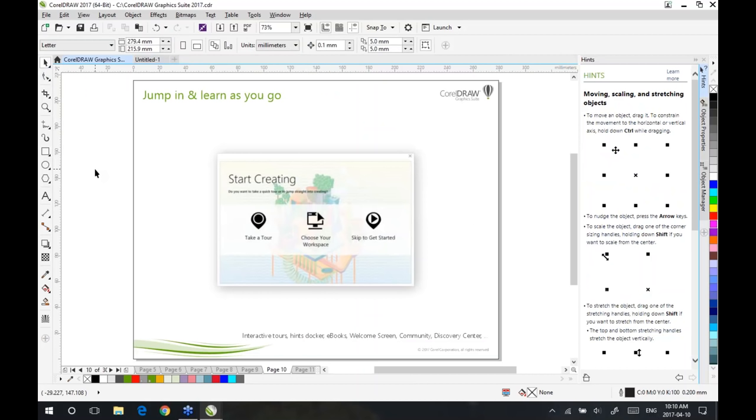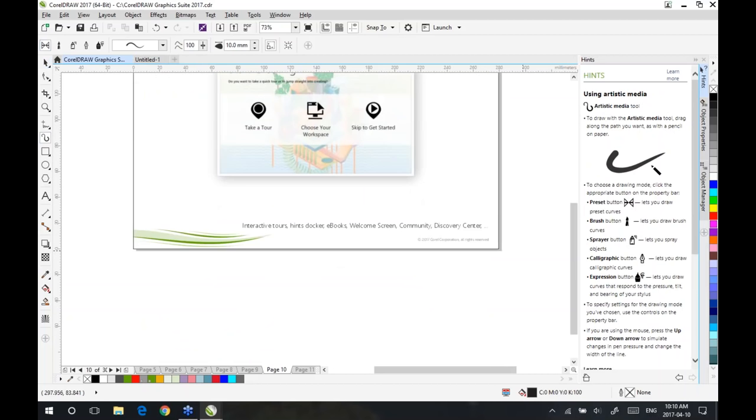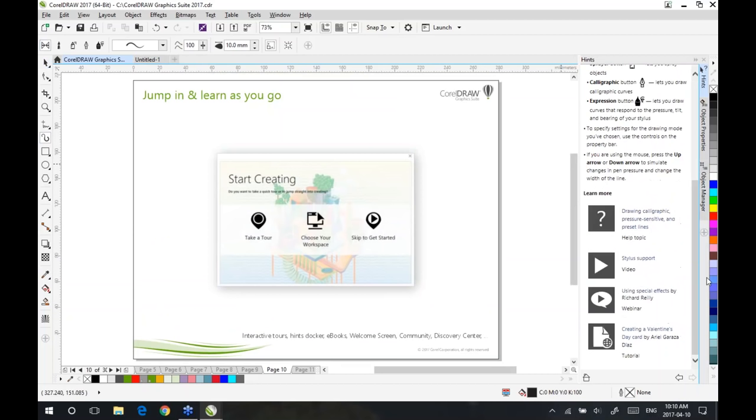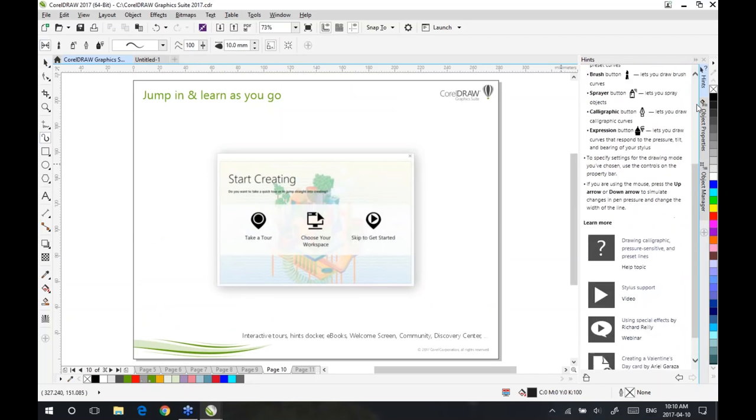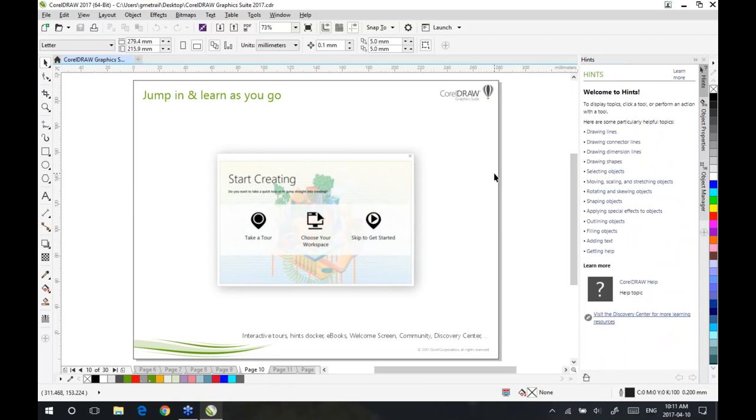Very important for us is the capability of being able to learn and grow with the product as you go. CorelDRAW Graphics Suite includes an interactive hints docker on the side. If I select another tool, the docker will change in real time, with access to explanations on how features work and links to training videos and tutorials. We also include the full documentation of CorelDRAW Graphics Suite as eBooks — downloadable in both Mobi and EPUB format — as well as many training and helpful videos included with CorelDRAW Graphics Suite.